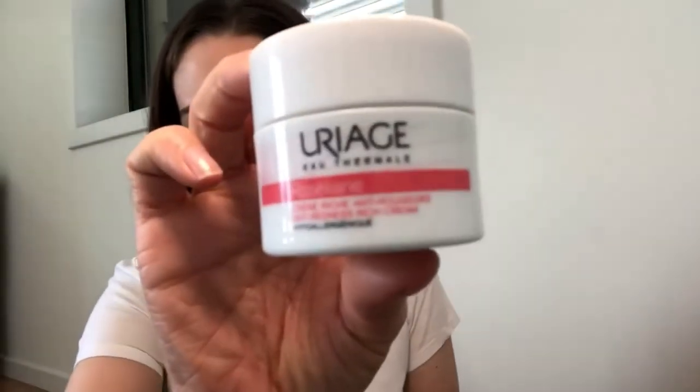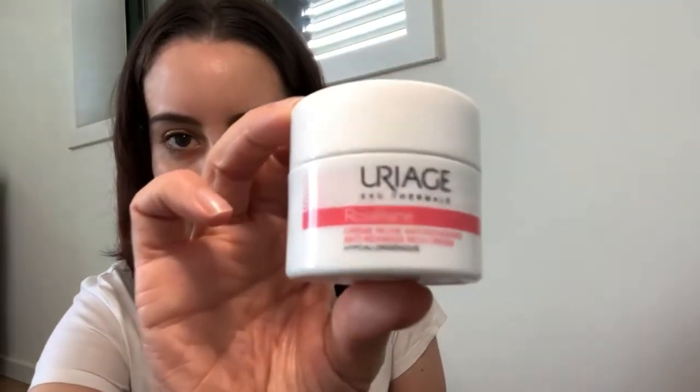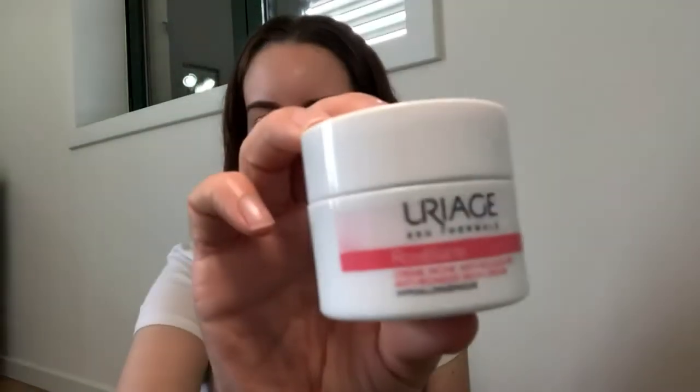Because of the redness, I still have more products to show you. Again, Uriage — they have this anti-redness rich cream called Rosaliac that I sometimes use. It's really nice.